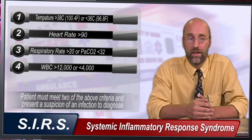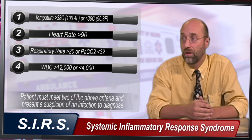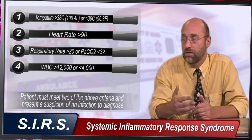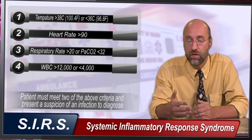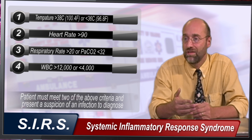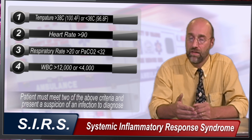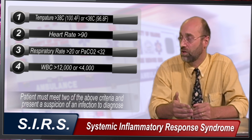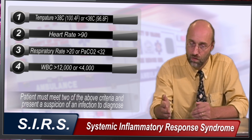SIRS is something you can have with any type of inflammatory response, whether it's pancreatitis, gouty inflammation, or whatever. Sepsis is not really present until you have the suspicion of an infection as well as the parameters that define SIRS. Once you have sepsis and there is additional organ dysfunction distant from the site of infection, you're dealing with severe sepsis. Once you've resuscitated the patient with adequate fluids and they remain hypotensive, that is considered septic shock.